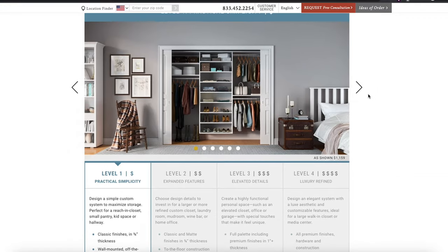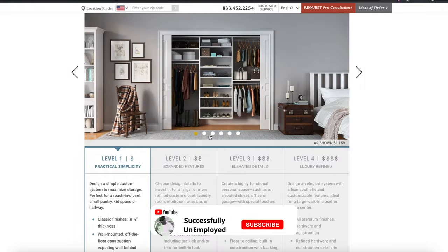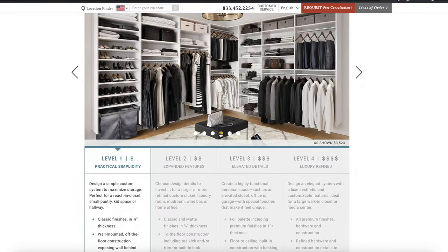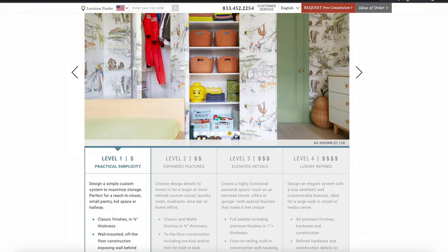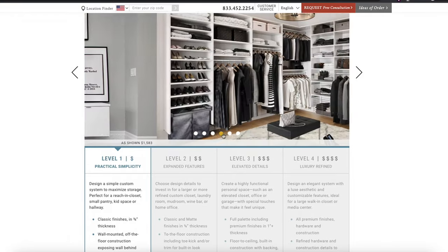I wanted to go a little bit high class, but I wanted to see what else they have in all of their other categories. First, I looked at the simple one — that's actually the look I'm going for, but I do want some dressers and a little bit more high-end stuff. The price for it is not too bad, about $3,500.